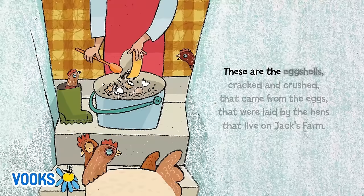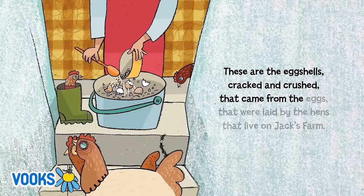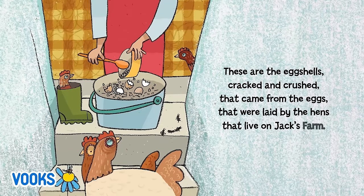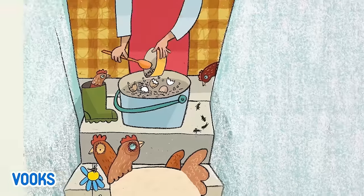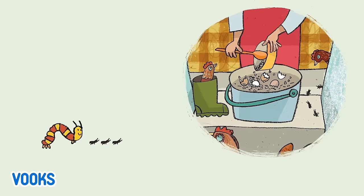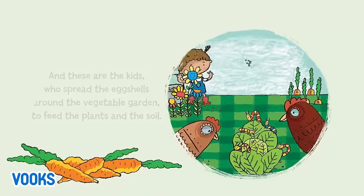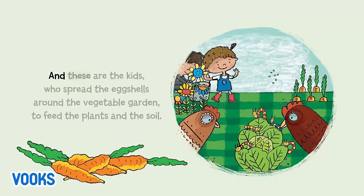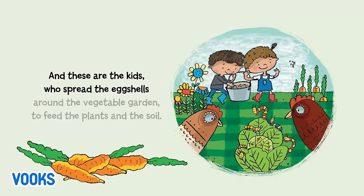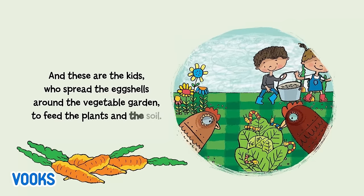These are the eggshells, cracked and crushed, that came from the eggs that were laid by the hens that live on Jack's farm. And these are the kids who spread the eggshells around the vegetable garden to feed the plants and the soil.